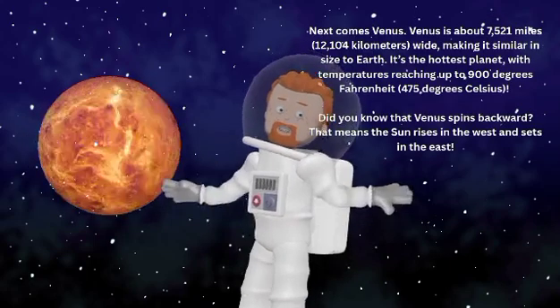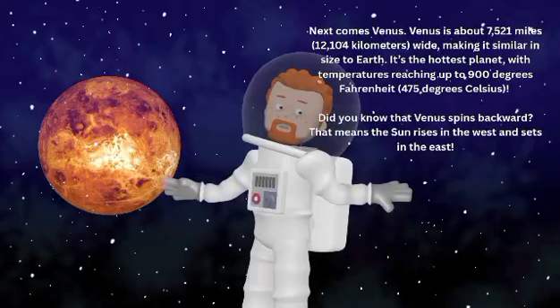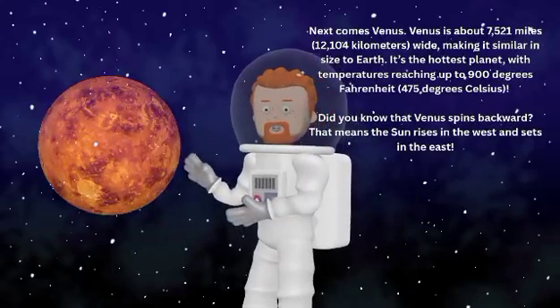Fun fact — Mercury has no atmosphere, so it gets super hot during the day and freezing cold during the night.